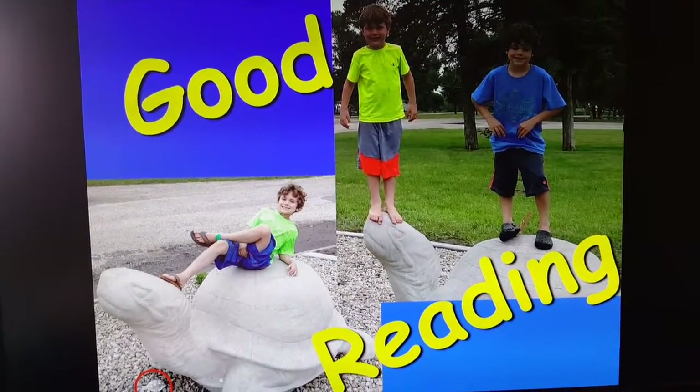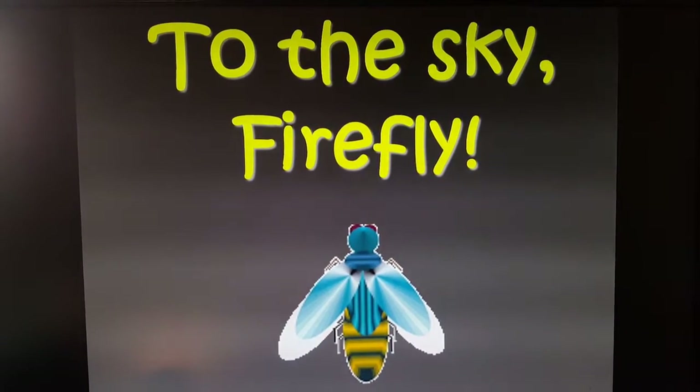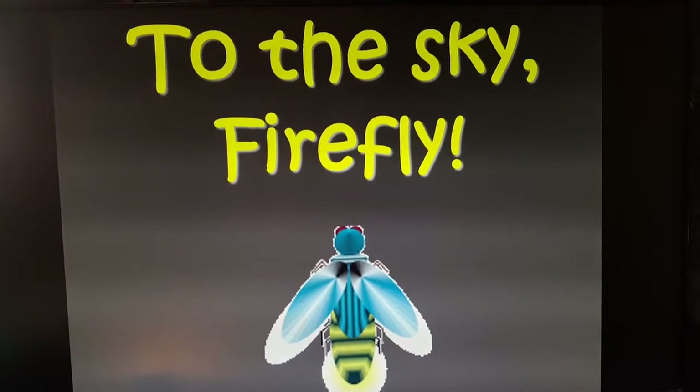See you later, alligator. To the sky, firefly. Goodbye words.